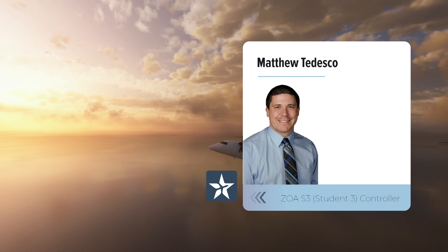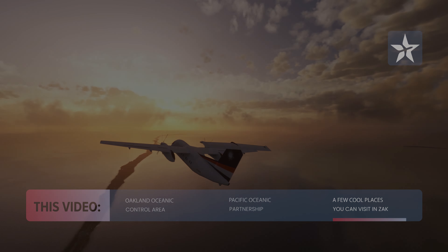Today, we'll be talking to you about the Oakland Oceanic Control Area, the Pacific Oceanic Partnership, as well as a few cool places you can visit within our airspace.